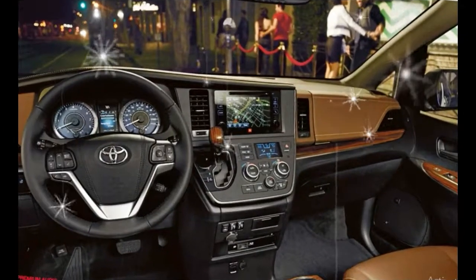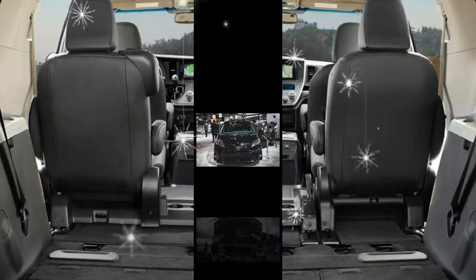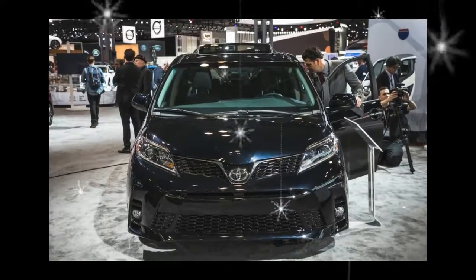An optional rear-seat entertainment system and Wi-Fi hotspot keep the kids content. Standard safety tech includes automated emergency braking, lane-keeping assist, and more.